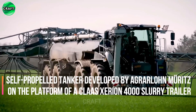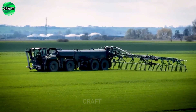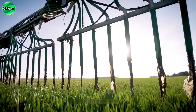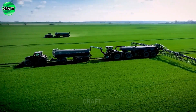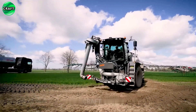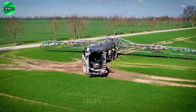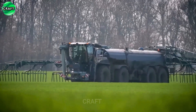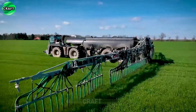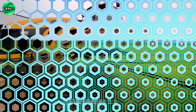The self-propelled tanker developed by Agrilon Muritz on a Claas Lexion 4000 trailer platform is designed for the transport and distribution of slurry on agricultural fields. Equipped with a large 50 cubic meter tank, a 30-meter wingspan, and special pumps and systems for watering, spreading, and applying liquid manure to the ground, it ensures effective use of manure as an organic fertilizer, helping to improve soil fertility and increase yields.